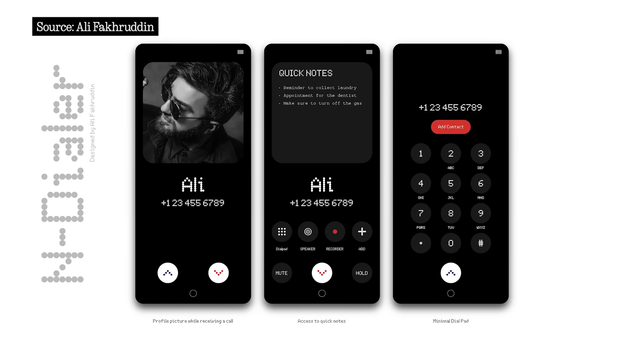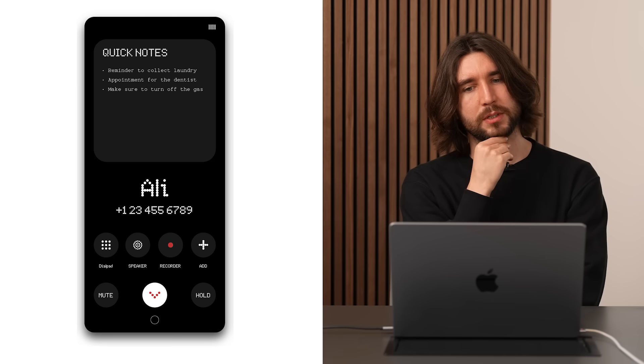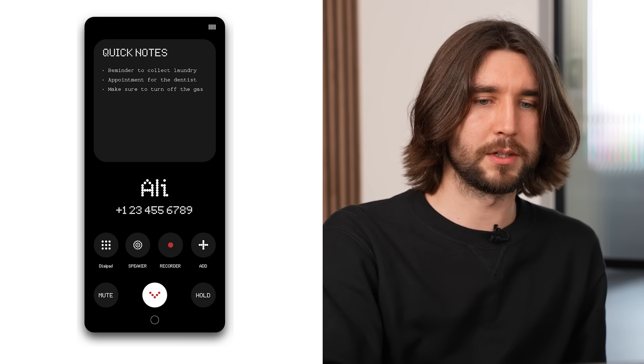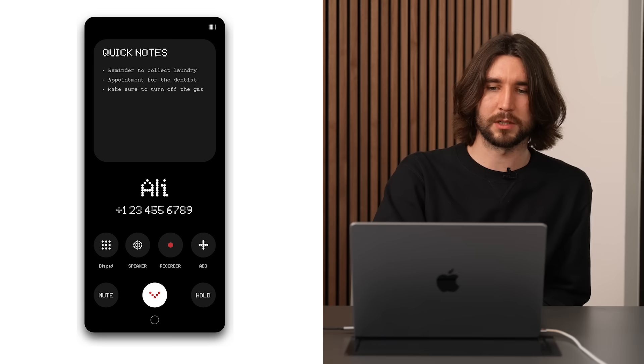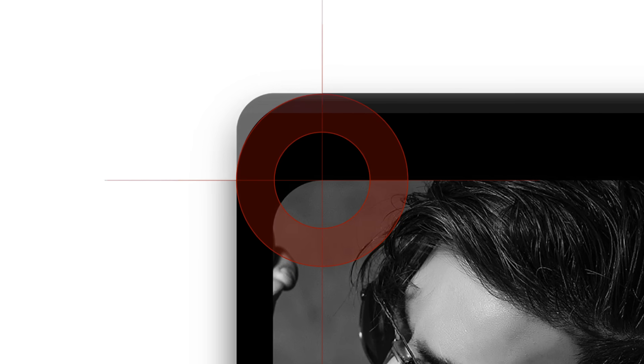Next up we've got the Nothing Dialer from Ali — the same designer as the Notes app — and you can see his own design language carrying through. Quick Notes is something I'm curious about: how exactly is it supposed to work when you're actually on a call and can't take notes? One thing that instantly bothers me is that the corner radius of the profile photo and the notes doesn't match the corner radius of the phone. I like how minimal and simple the initial screen is, though after that it tends to become more crowded.